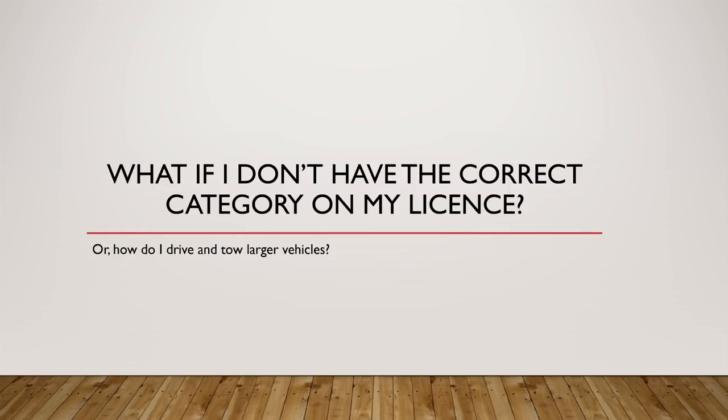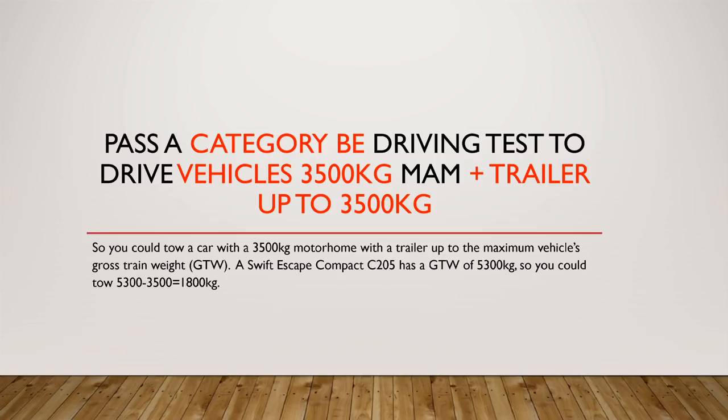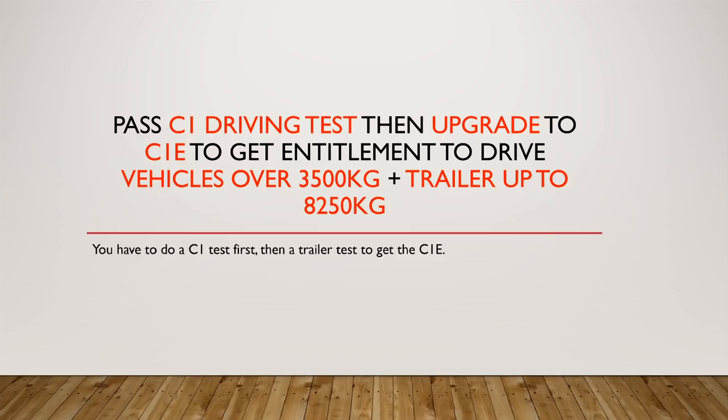What if you don't have the correct category on your license, or how do you drive and tow larger vehicles? You could pass a category BE test to drive vehicles up to 3,500 kilograms maximum authorized weight plus a trailer up to 3,500 kilograms. As an example, a Swift Escape Compact C205 has a gross train weight of 5,300 kilograms, so you could tow up to a 1,800 kilogram trailer — that's quite a big trailer.